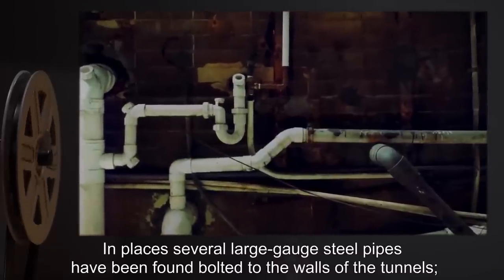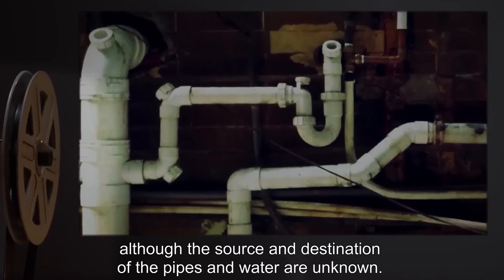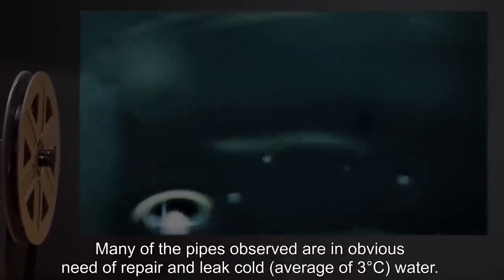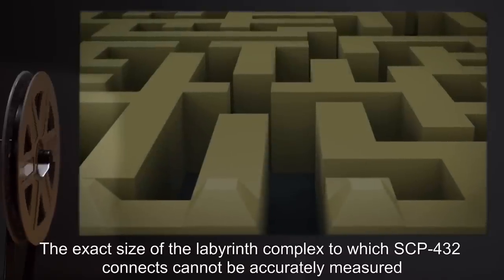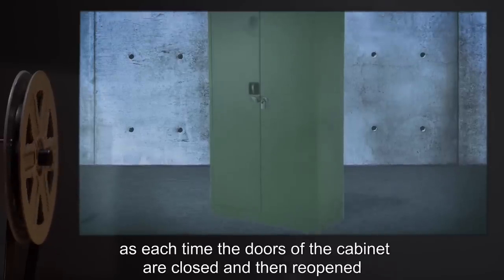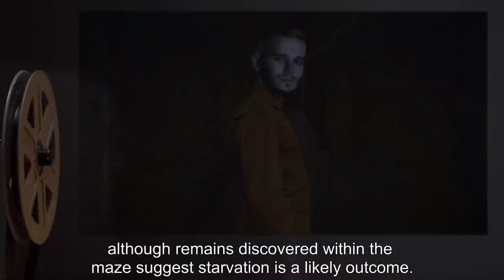In places, several large-gauge steel pipes have been found bolted to the walls of the tunnels. These pipes are notably cold to the touch, and contain flowing water, although the source and destination of the pipes and water are unknown. Many of the pipes observed are in obvious need of repair, and leak cold water. Analysis of this water has revealed a low oxygen content and trace amounts of iron oxide, but the water is otherwise potable. The exact size of the labyrinth complex cannot be accurately measured, as each time the doors of the cabinet are closed and then reopened, the entrance apparently moves to a different section of the maze. The fate of personnel within the maze when the door is closed is unknown, although remains discovered within the maze suggest starvation is a likely outcome.